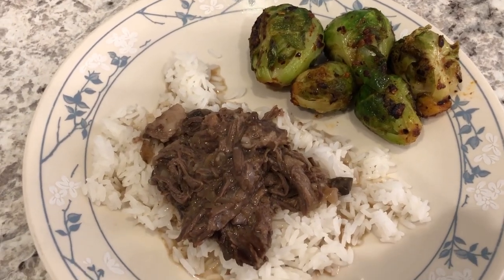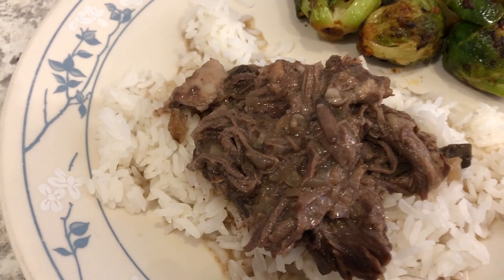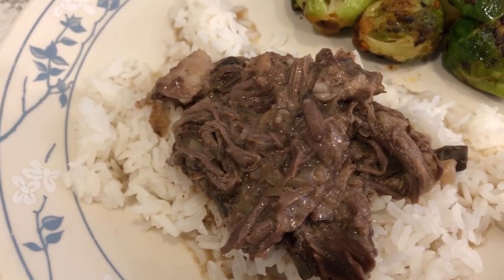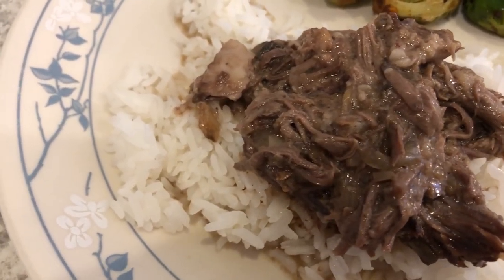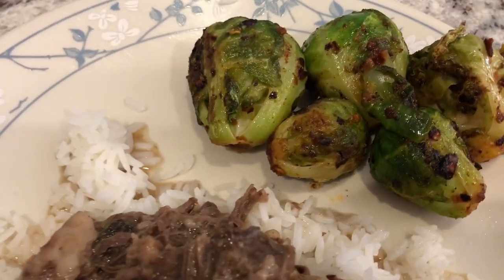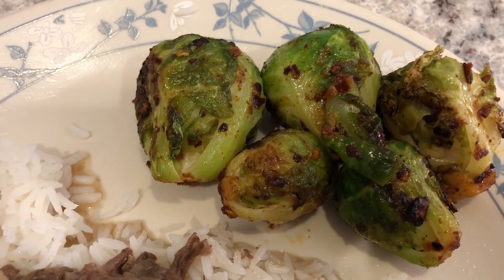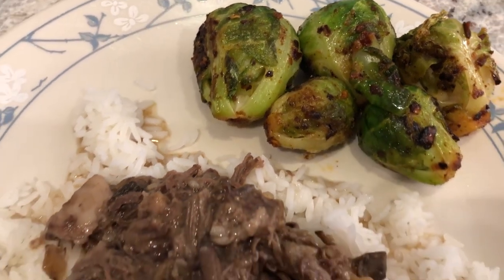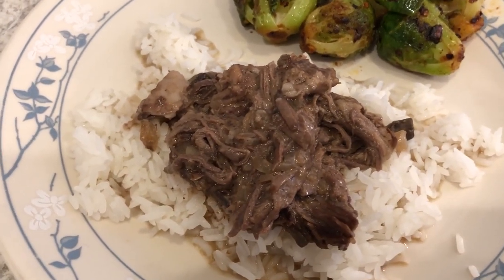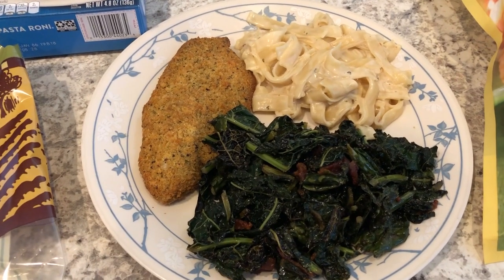For dinner tonight I am continuing my freezer and pantry challenge, trying to use up stuff we have. I took this roast out of my freezer — I made it a couple of months ago and froze what we didn't eat. It's just a chuck roast, and we are serving it over jasmine rice. We also had some fresh Brussels sprouts in the fridge, so Howard sautéed those up for us. This is what we're having for dinner tonight!